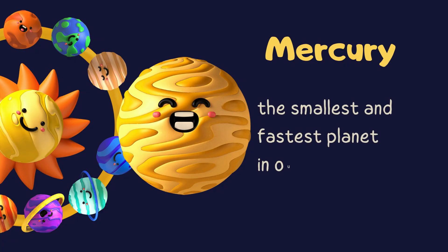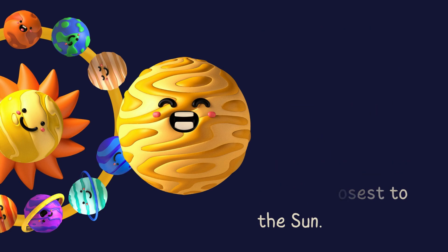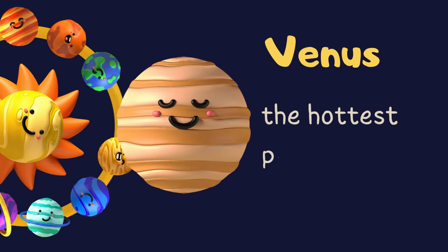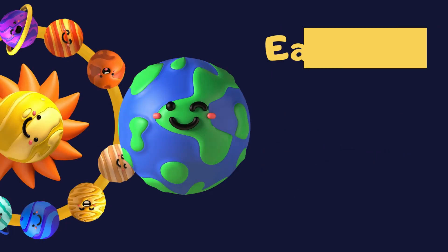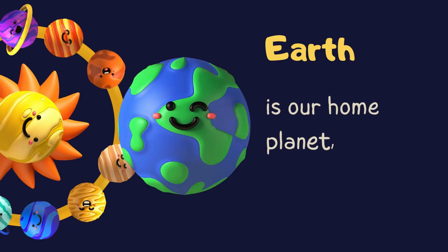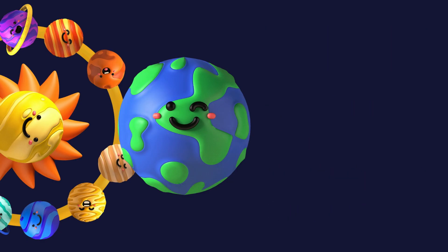Mercury — the smallest planet, the fastest planet in our solar system, and the closest to the sun. Venus — the hottest planet in our solar system. Earth — our home planet, the third planet from the sun.